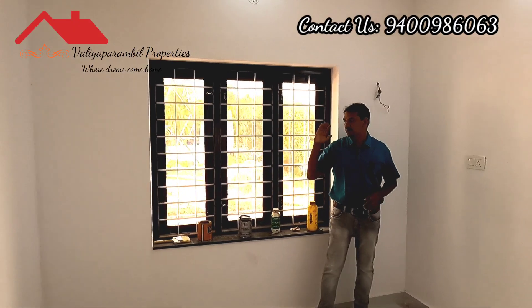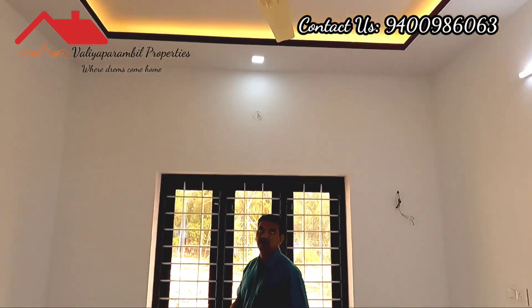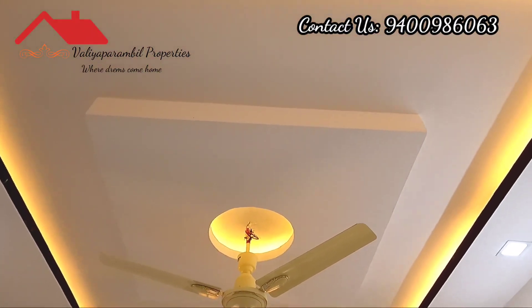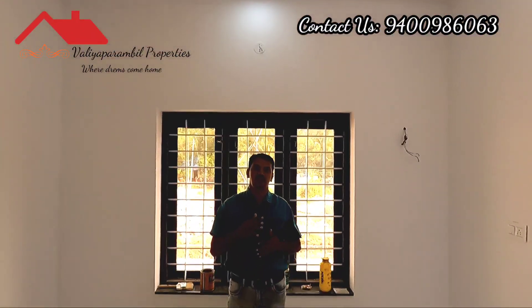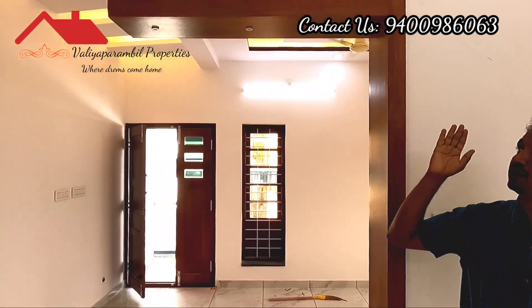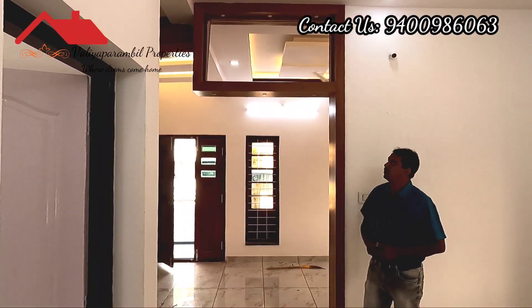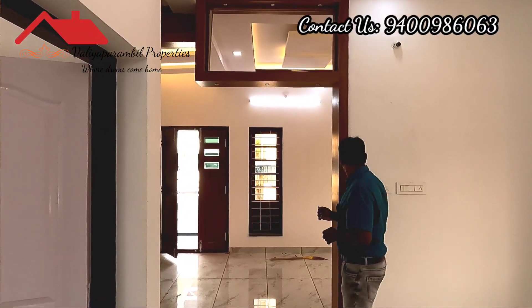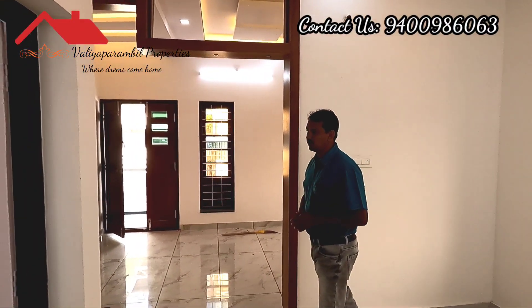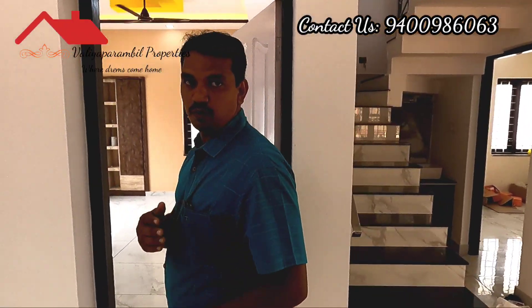There is a simple ceiling with lighting fixtures. This is the living space combined with the dining space.